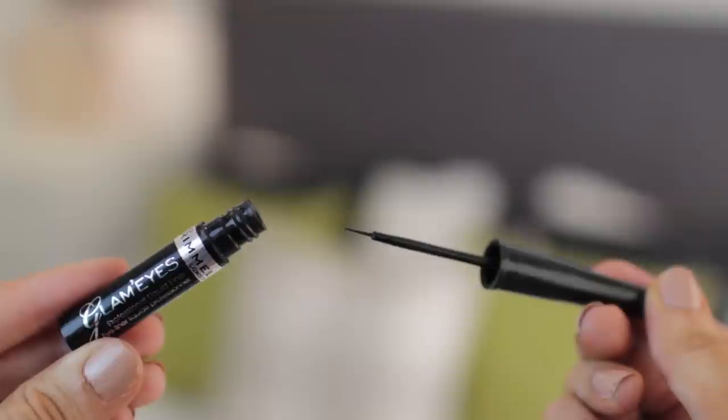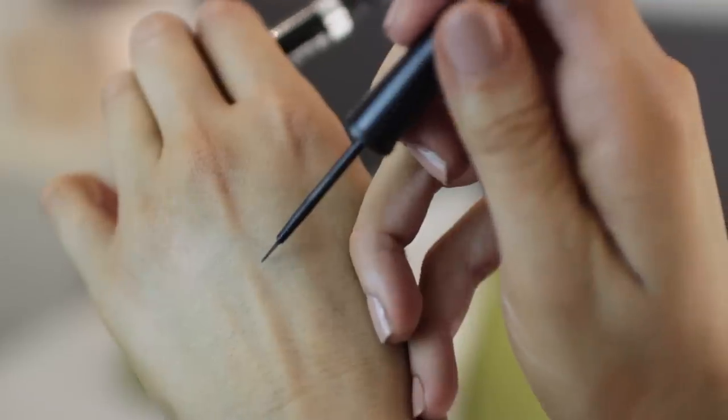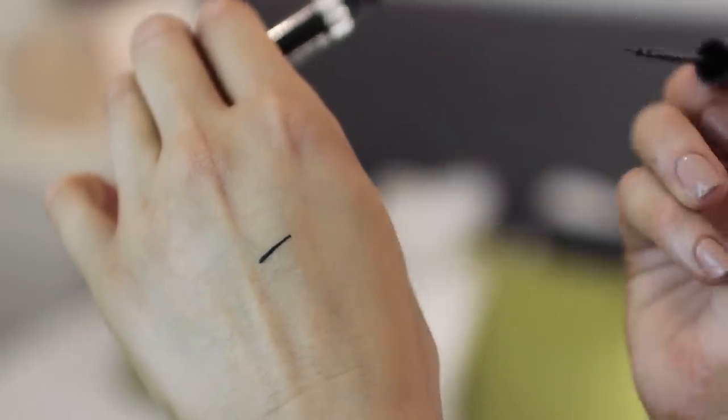When I go over the top of my lashes I use an eyeliner, and I've spoken about this one a few times but I'm literally obsessed with it. It's called Glam Eyes and it's a professional liquid liner from Rimmel in Black Glamour. It's quite a fine brush so you have to be precise, but I just use it to go over the top of my lashes when I put them on and I love it.